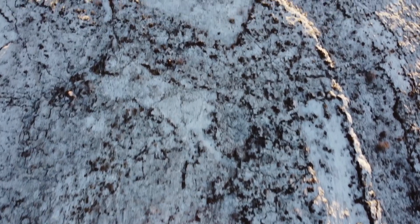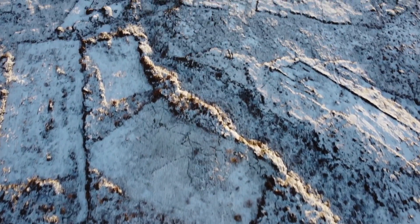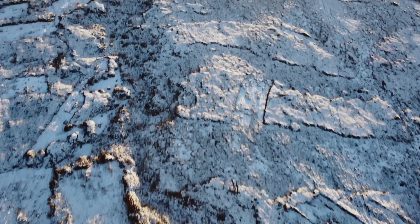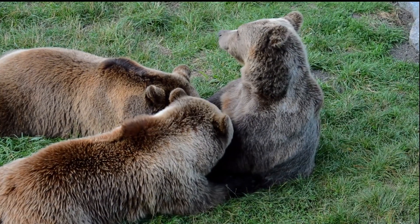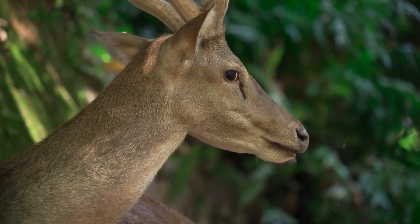The tundra biome, found in the far north and south of the globe, is characterized by freezing temperatures and permafrost — a layer of permanently frozen soil. Despite these extreme conditions, a variety of animals such as polar bears, arctic foxes, and reindeer have adapted to survive in this environment.